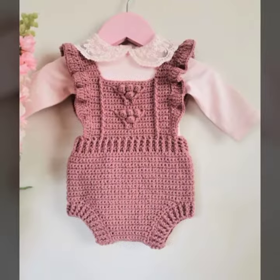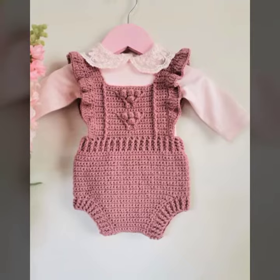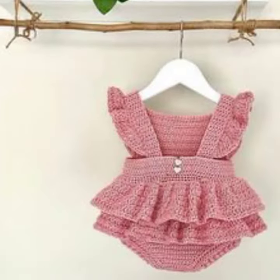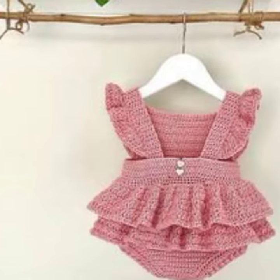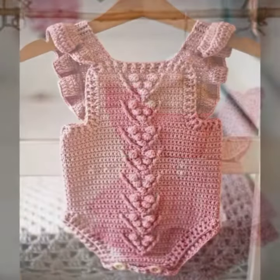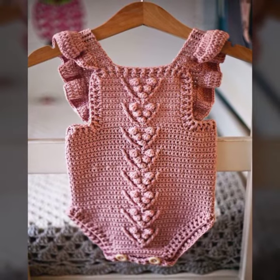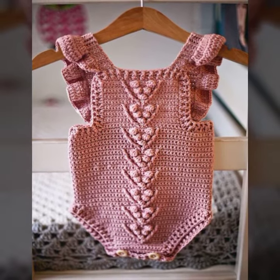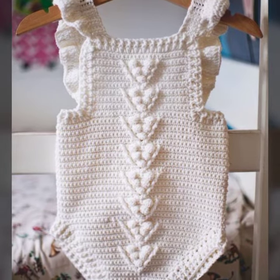If you have crochet knitting skills, you can easily make different types of crochet things like bags, clothes, different types of dresses, baby dresses, baby bedsheets, hats, caps, scarves, and many other useful things you want.